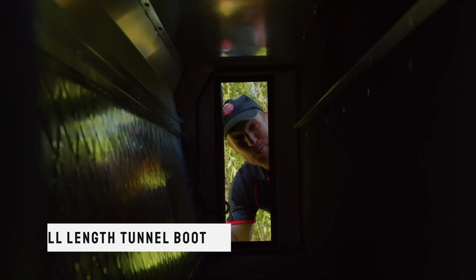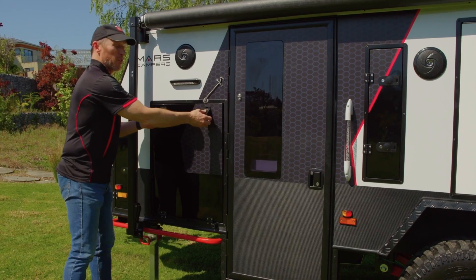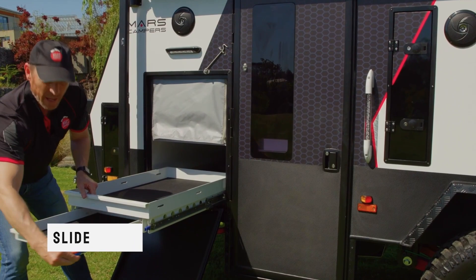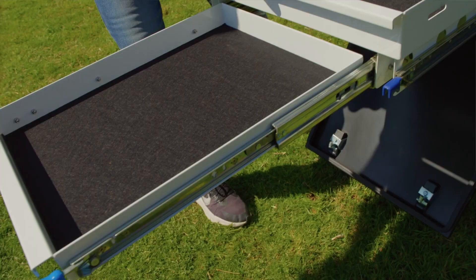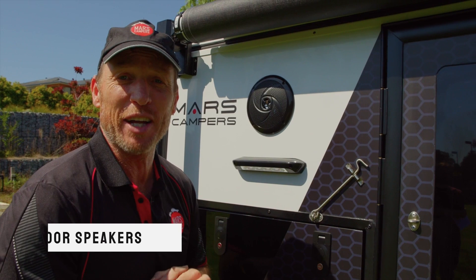At the front of the van we have this convenient tunnel boot — we could fit the kids' scooters in here and some umbrellas. We've got this really convenient fridge slider, and a drawer to place your drinks.